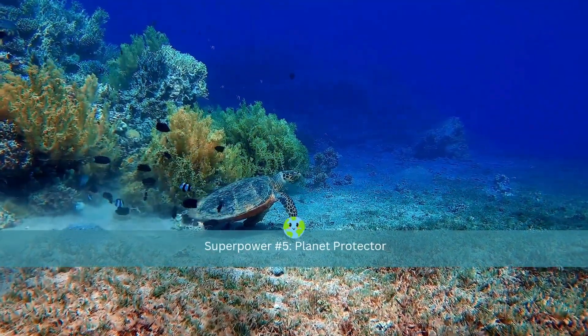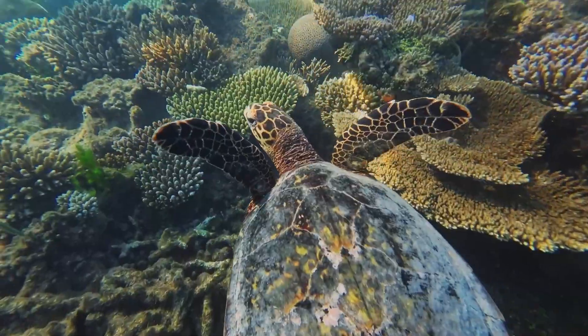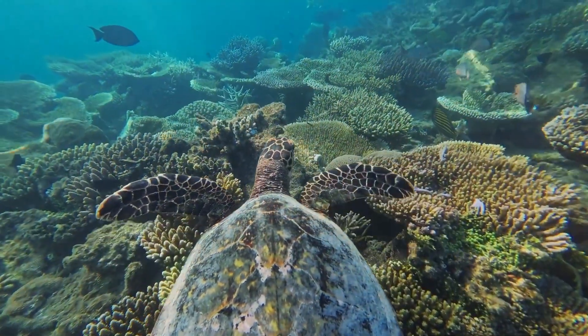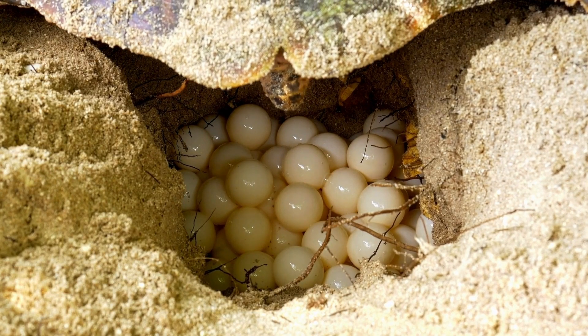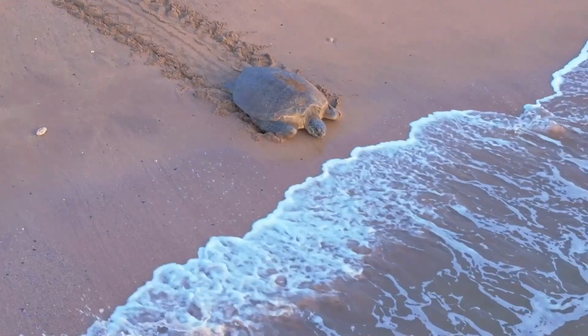Sea turtles do more than just survive. They help our planet thrive by keeping coral reefs, seagrass, and beaches healthy. They protect entire ecosystems that countless species — including humans — depend on. In their own quiet way, they are saving the world.